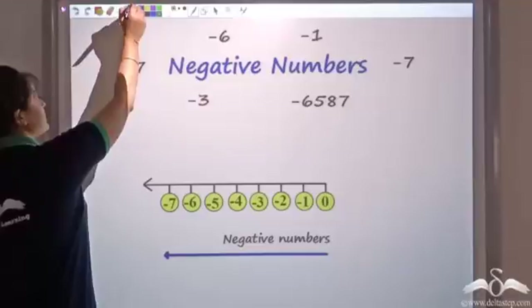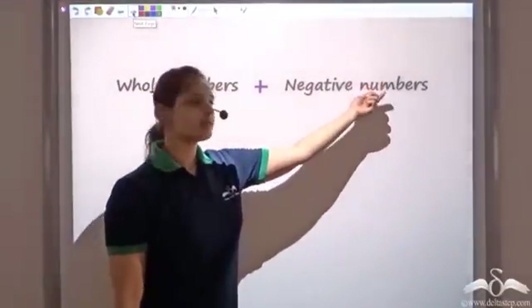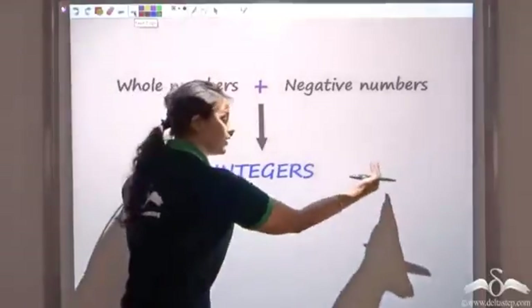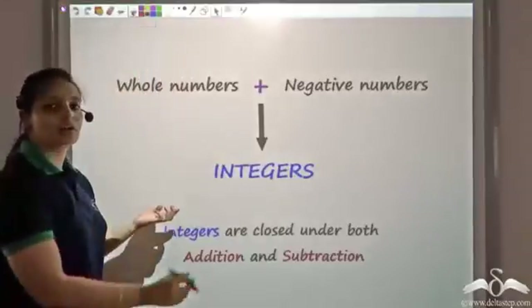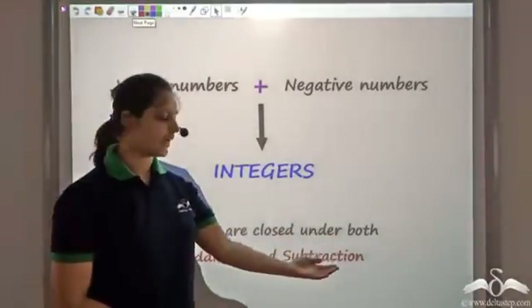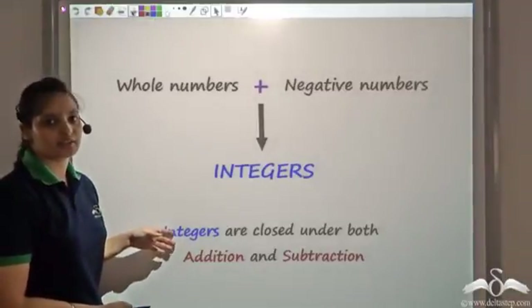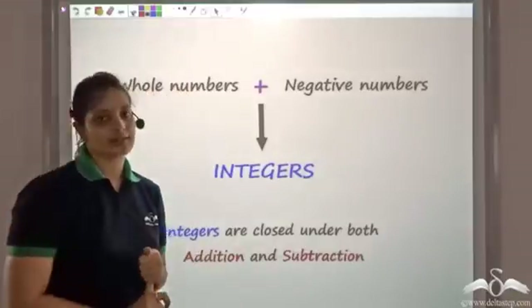With negative numbers added to the whole numbers, I get a set called integers. Integers are closed under both addition and subtraction — that is, if I take any two integers, add them or subtract them, the result gives me back an integer. Hence I can say integers are closed under both addition and subtraction.